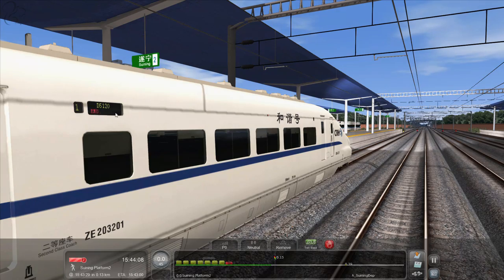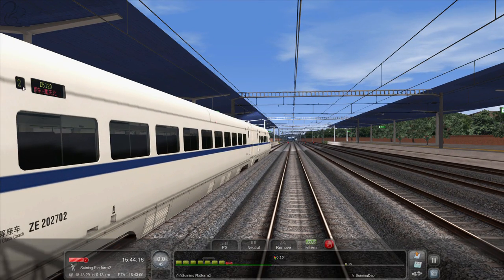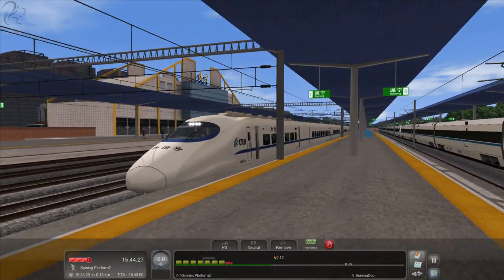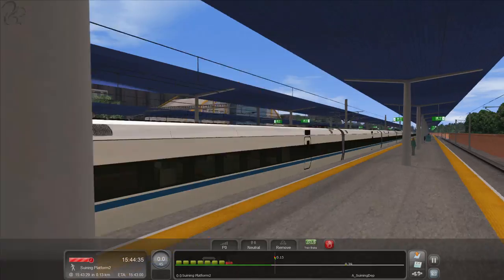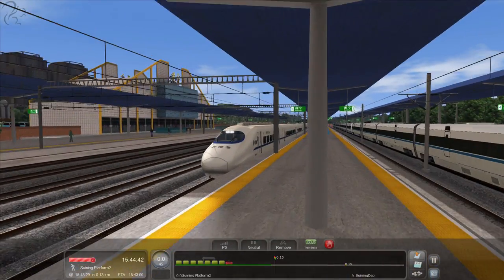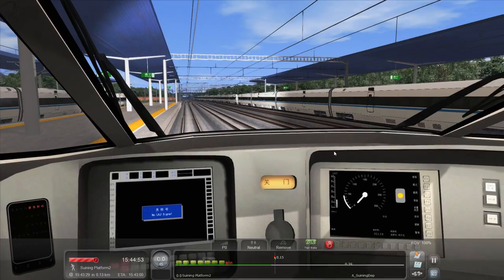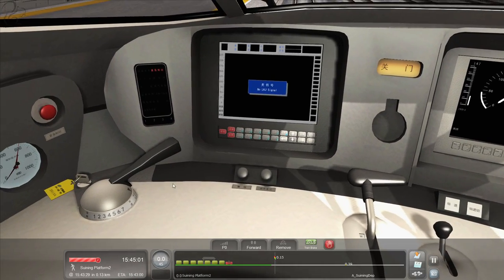Now it says D5120 over here, and interestingly on the side it says D5120 carriage one, and further back D5120 carriage two — it all works. That symbol there means the outside doors are currently open, as you can see they are. Look how low this thing is to the ground — compare that with the 1A which looks like a rectangle. I think this is an eight-car train; you can see the eight-car designation over here, showing which cars are toilets, power plants, or motor cars.